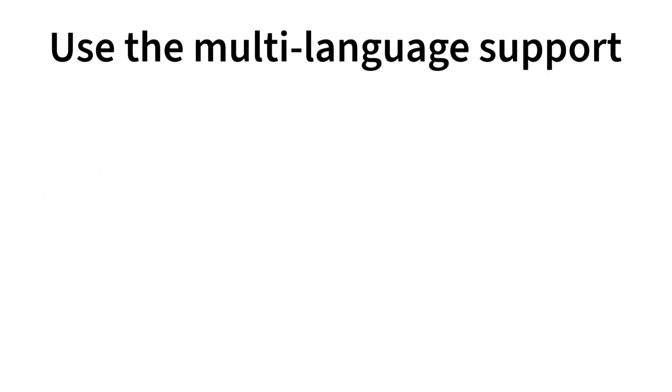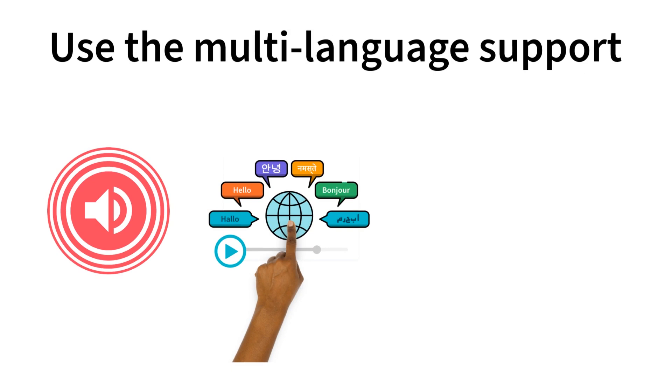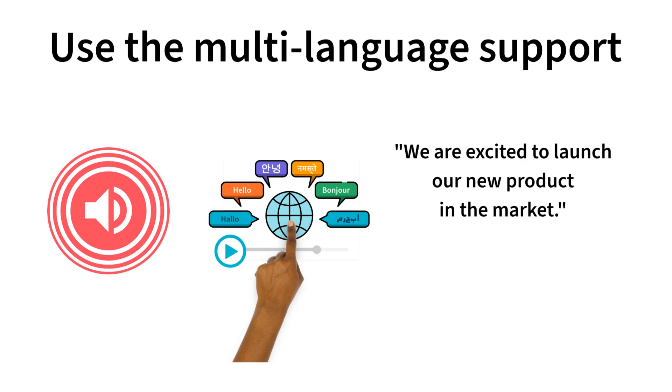Use the multi-language support. The voices can speak multiple languages. Feel free to mix some Spanish, German, or French into your scene text. For example: 'We are excited to launch our new product in the market.'